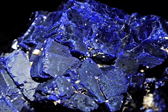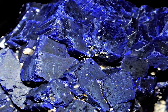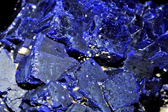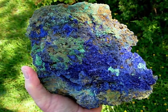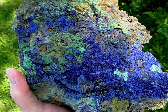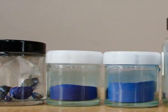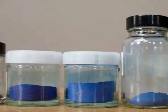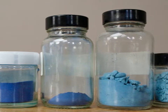Azurite, the first blue pigment used in art, is a natural carbonate of copper, usually described as bright blue or sometimes as greenish blue. Naturally occurring in Sinai and the eastern desert of Egypt, Azurite varies in color from deep blue to pale blue with a greenish undertone, depending on such factors as the purity of the mineral and the grade or particle size of the pigment.